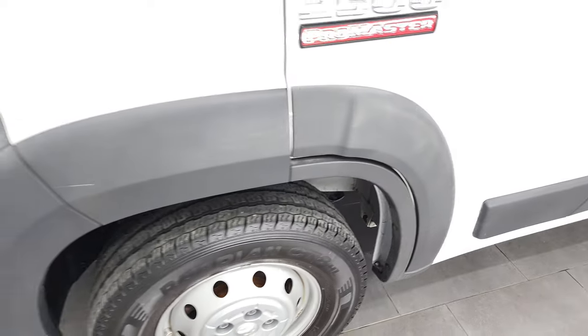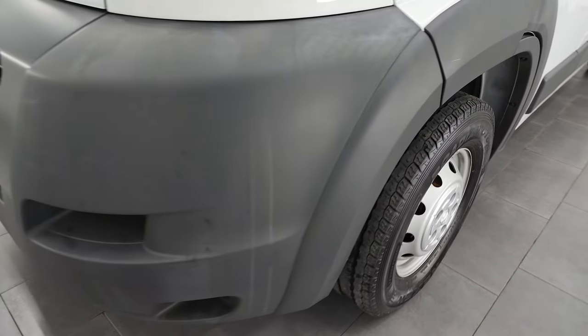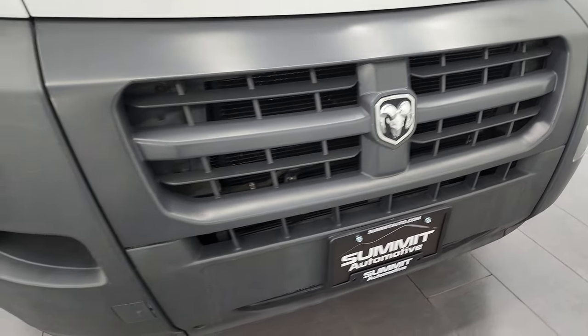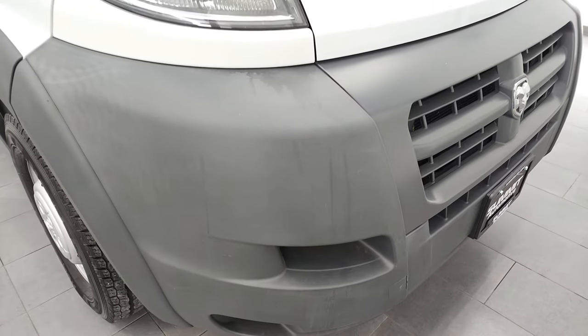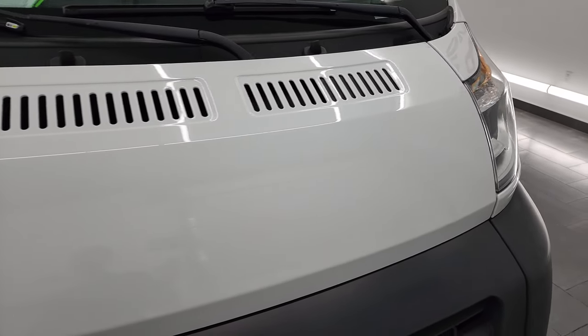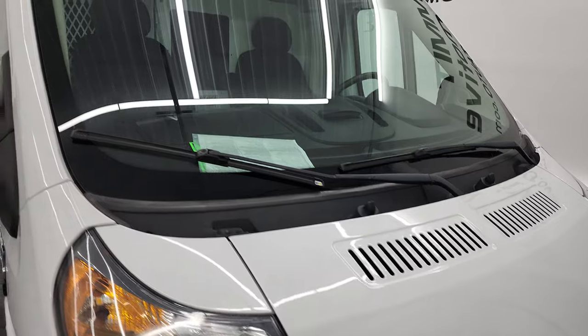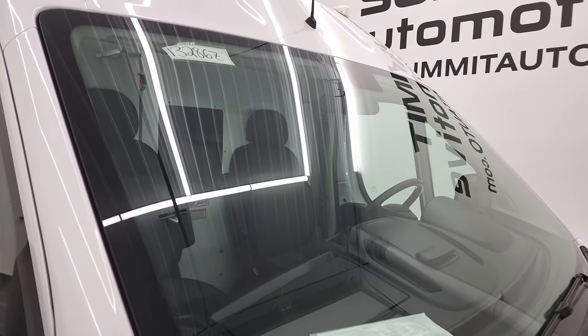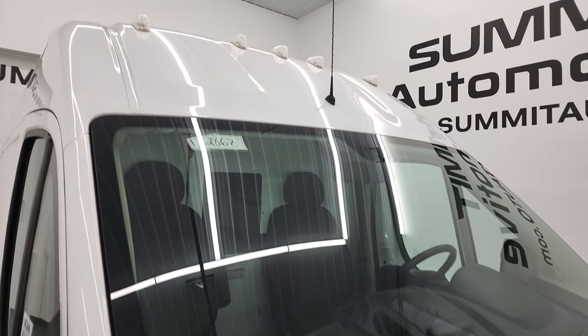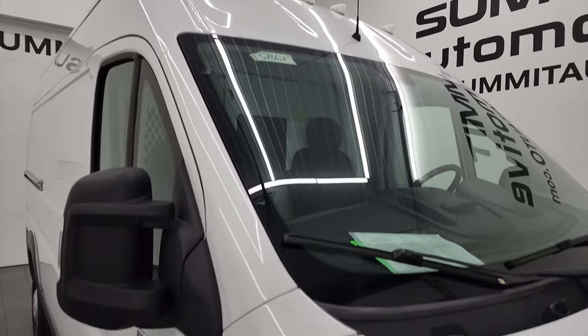Rims are in nice shape. Front bumper — didn't see any major dents or dings or scuffs on there, looks really good. The hood is in very nice shape as well, no major dents or dings. The windshield is in really nice shape — no rock chips or cracks. It does come with the cab lights up top.